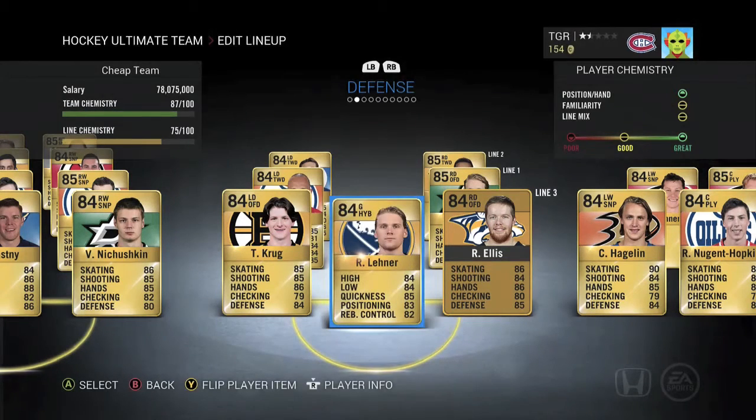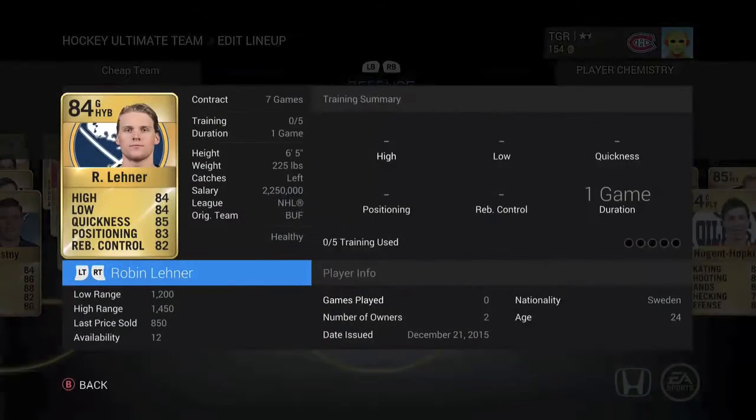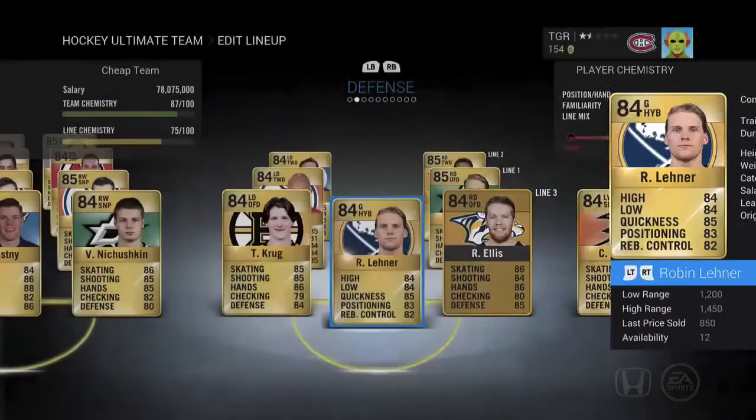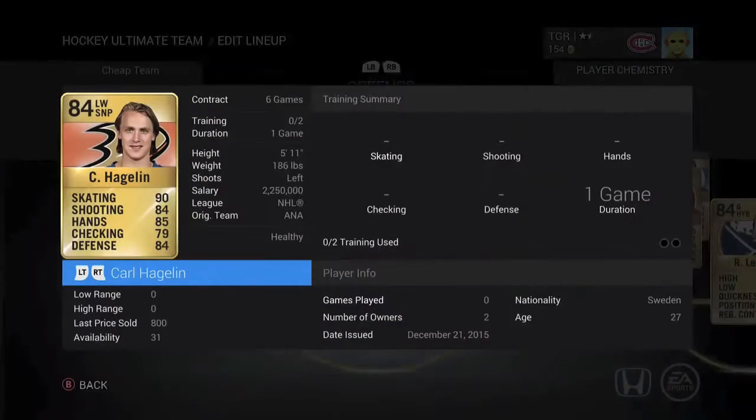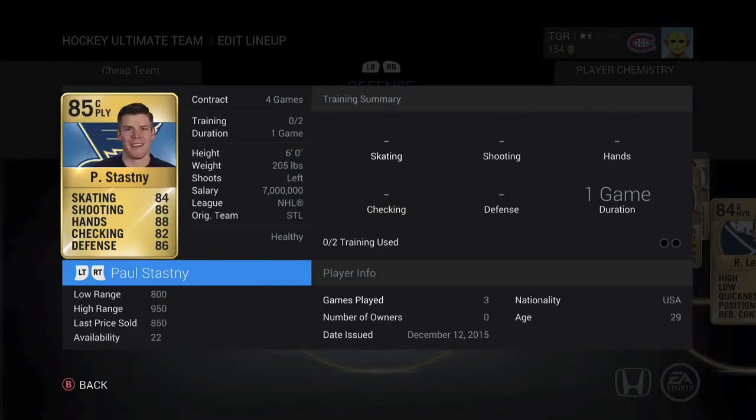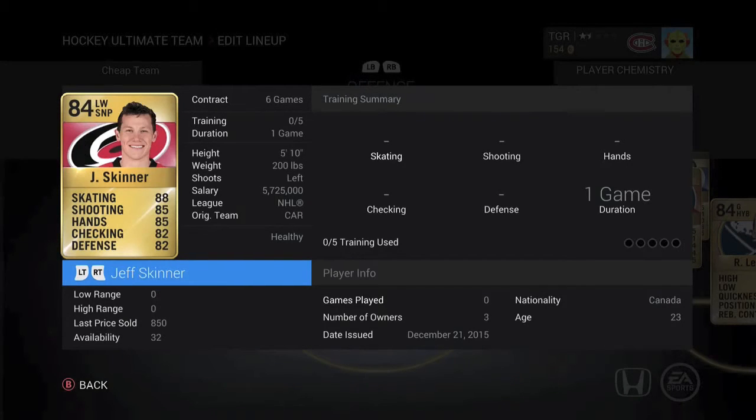In the net we've got an unreal goalie — I mean 6 foot 5, that's all that has to be said. He plays so good. Last price sold 850 — they're all under a thousand coins, which is actually insane. He's just a great goalie to have. You can pause the video to check the bottom left corner for last price sold — they're all less than a thousand coins, except Eric Stahl, but I can guarantee you can have one for less than a thousand.